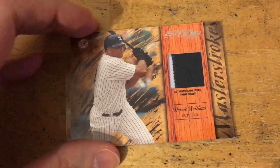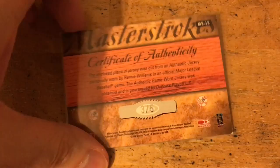Here's a Bernie Williams patch card. It has some chipping to it and it said that on the site, but I bought it anyway because it was four bucks and it was numbered to five. Four bucks for a Bernie card out of five — I'll take that any day.